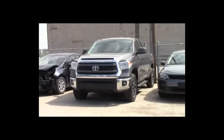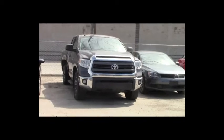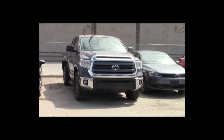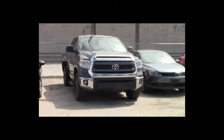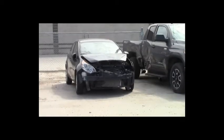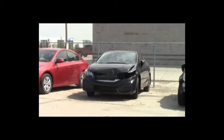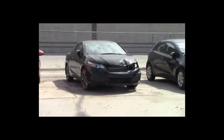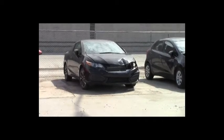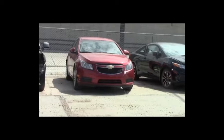Lot number 392: 2015 Toyota Tundra TRD Crew Cab Short Box, V8, AOT, 4x4, loaded, power seat, backup camera and sensors, 63K. Lot number 391: 2013 Kia Rio, AOT, loaded, heated seats, 80K. Lot number 390: 2015 Honda Civic, loaded, heated seats, power center, backup camera, 30K. Lot number 389: 2014 Chevy Cruze, AOT, loaded, 75K.